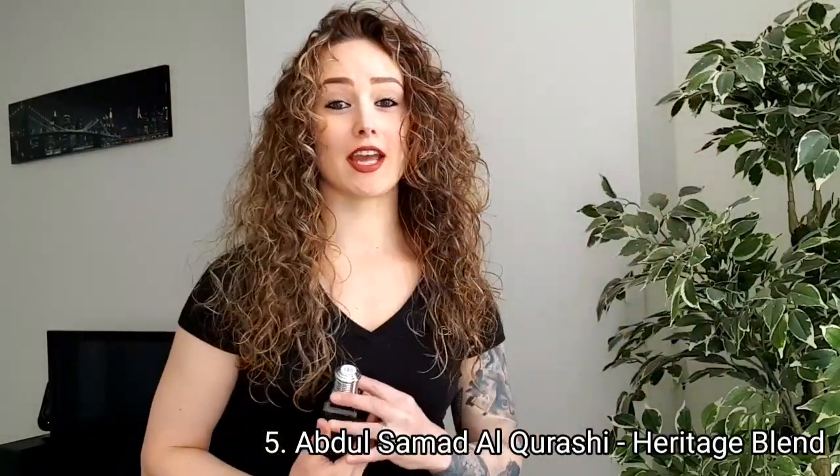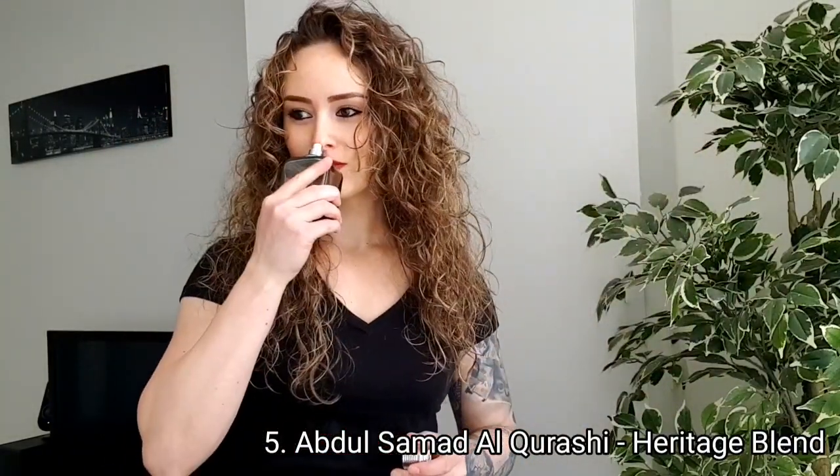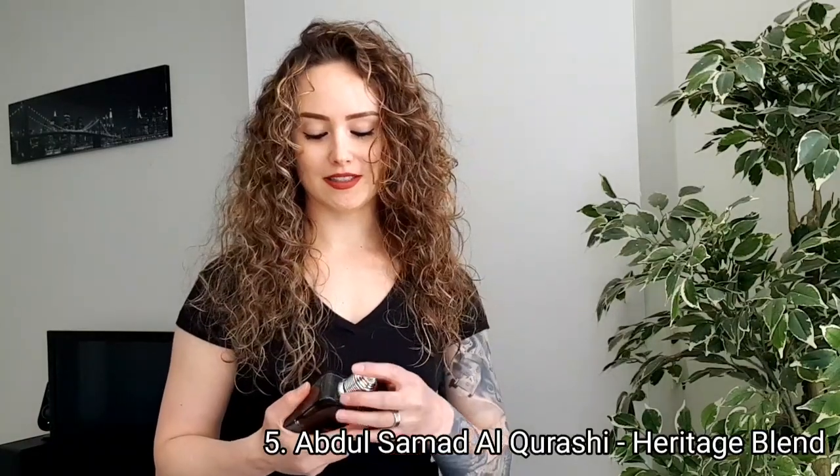Number five: Abdul Samad Al-Qureishi Heritage Blend. Oh my god, guys, this one is easy to wear. It's woody, a little bit more on the masculine side, but a girl can pull it off.